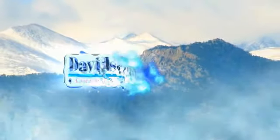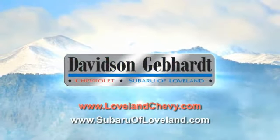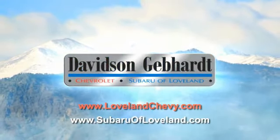Davidson Gebhardt Chevrolet and Subaru of Loveland are conveniently located right on I-25 and exit 259 in Loveland. Davidson Gebhardt.